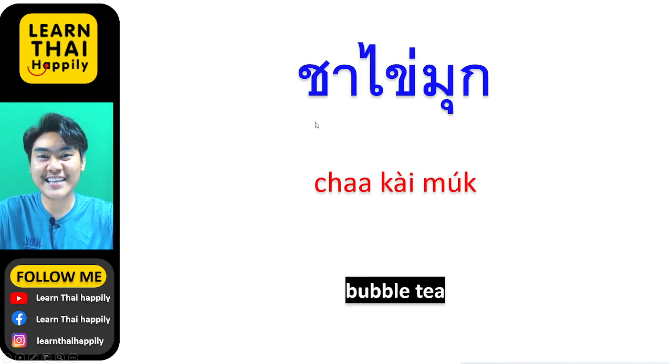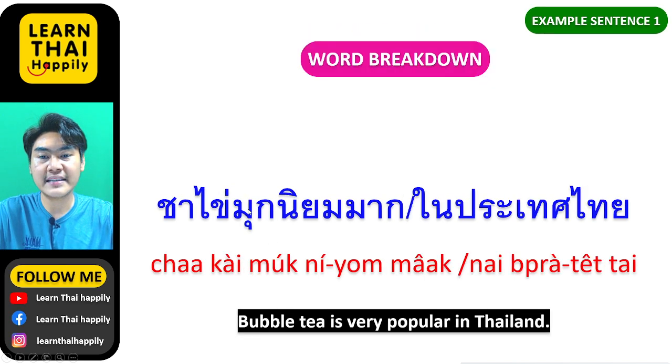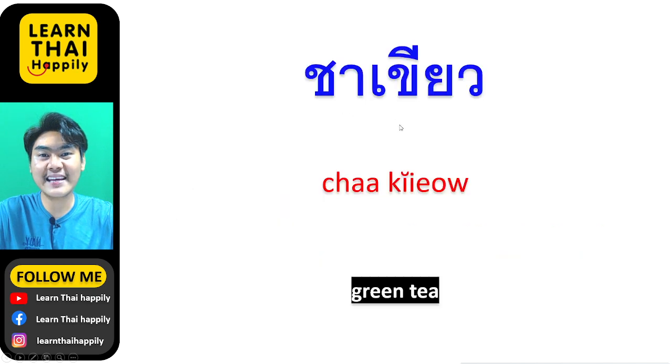ชาไข่มุก means bubble tea. This is my favorite tea! ชาไข่มุก นิยมมากในประเทศไทย — นิยมมาก means very popular, ในประเทศไทย means in Thailand. So bubble tea is very popular in Thailand.